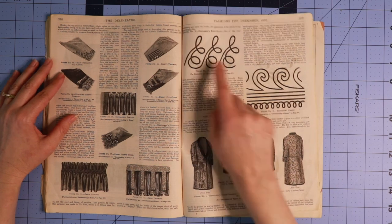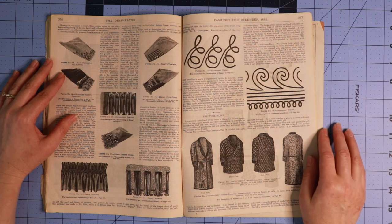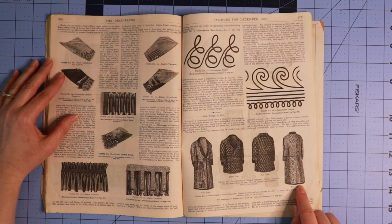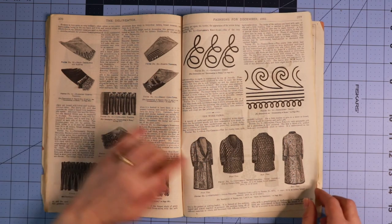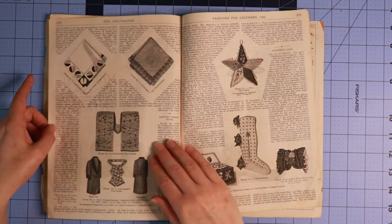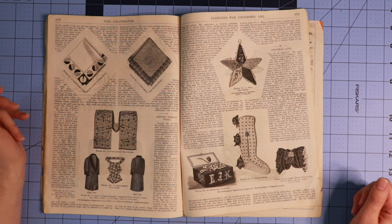This looks like an embroidery design for whatever you'd like to put it on. Here's another embroidery design. Then we have some gentlemen's robes — a double-breasted house jacket in different lengths — and single-breasted as well. Here are some gentlemen's handkerchiefs with more geometric designs than on the women's handkerchiefs. Here's a gentleman's knotted scarf and another gentleman's robe.